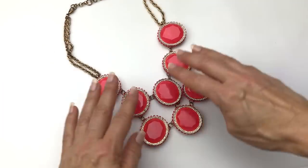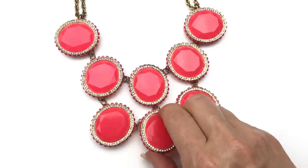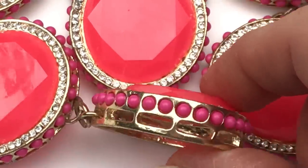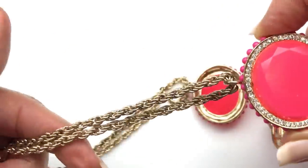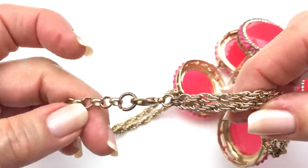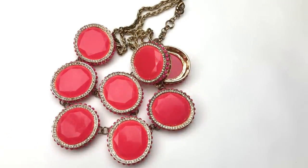Look at this mamma jamma of a necklace — whoa! This is a very fun statement necklace. It's got these fuchsia faceted cabochons — they're plastic. There are crystals around each piece, and the sides have some detailing with tiny hot pink beads around each part of the pendant. There's a gold tone chain attached, which I think was added later to replace a previously broken chain. No maker's mark on this one. I'm going to be adding this to the craft lot — I just thought it was super fun.